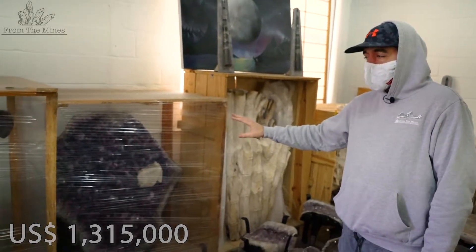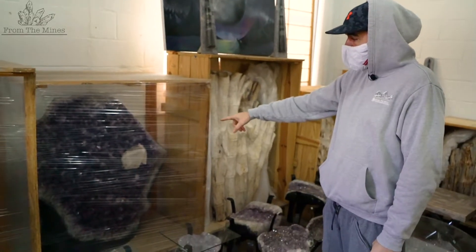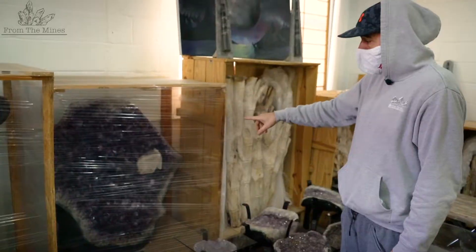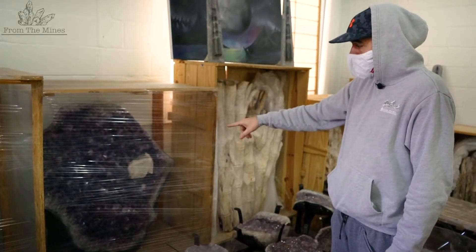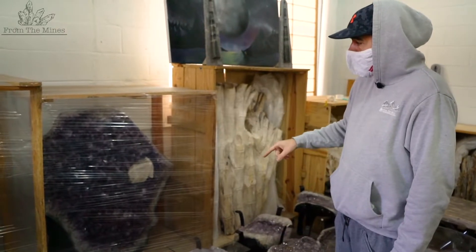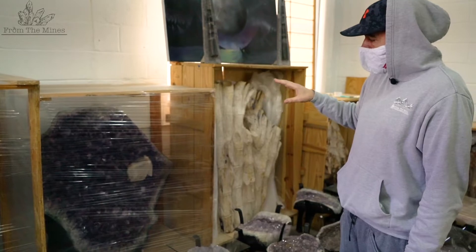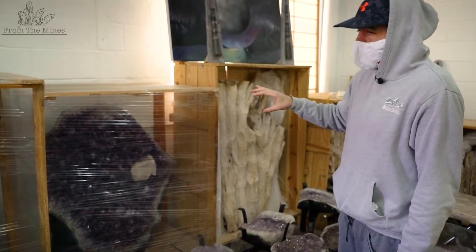This piece we decided to hold on to because of the calcite formation. I've never seen such a big calcite point, and the calcite point actually has crystallized druzy on top of it. I've never seen a calcite point like that before, so I decided to keep this piece. I would probably want around $75,000 for this if I ever decided to sell it.